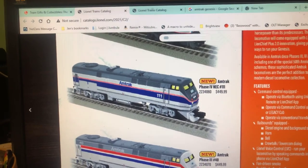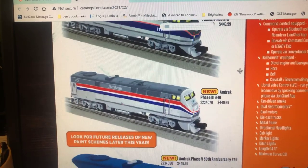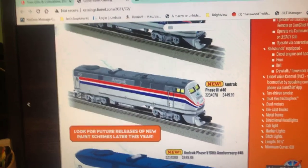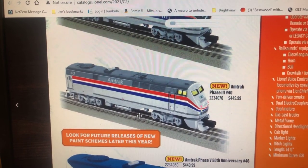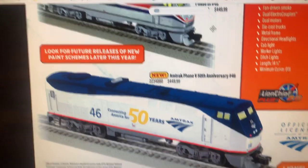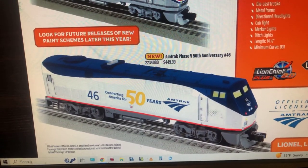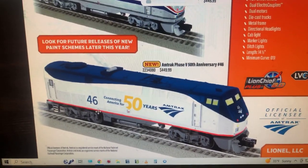Here is an older version of what they used to look like. This is what they looked like in the 1990s. And this is the version I have — the 50th Anniversary, number 46. That's the version I have.